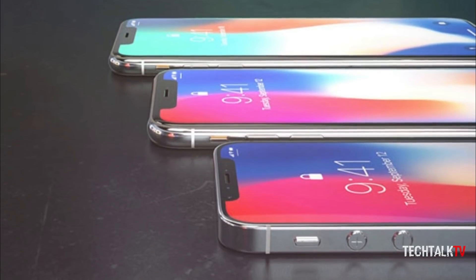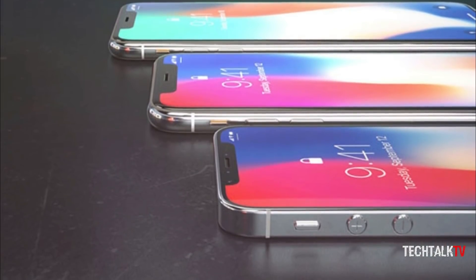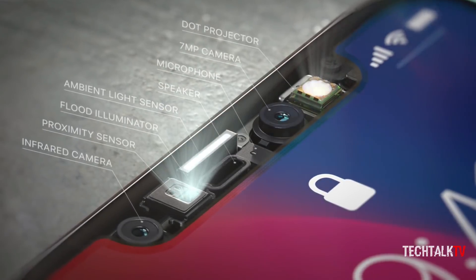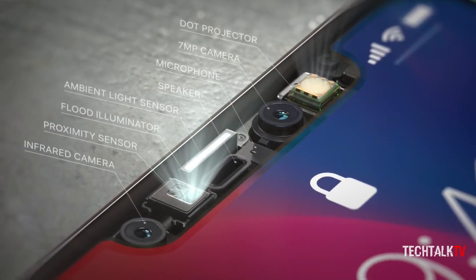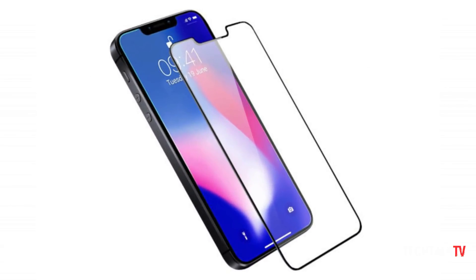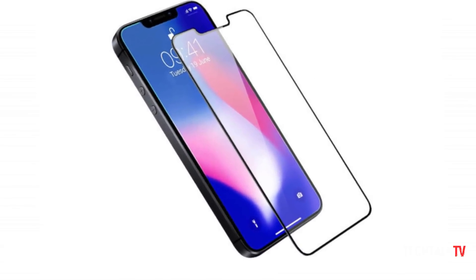But I don't think the rumors are true and here are some reasons why. For one thing, the notch isn't just a design aesthetic on the iPhone — it actually houses the True Depth camera system, and I don't believe Apple have shrunken it down to an SE-friendly size in less than a year.